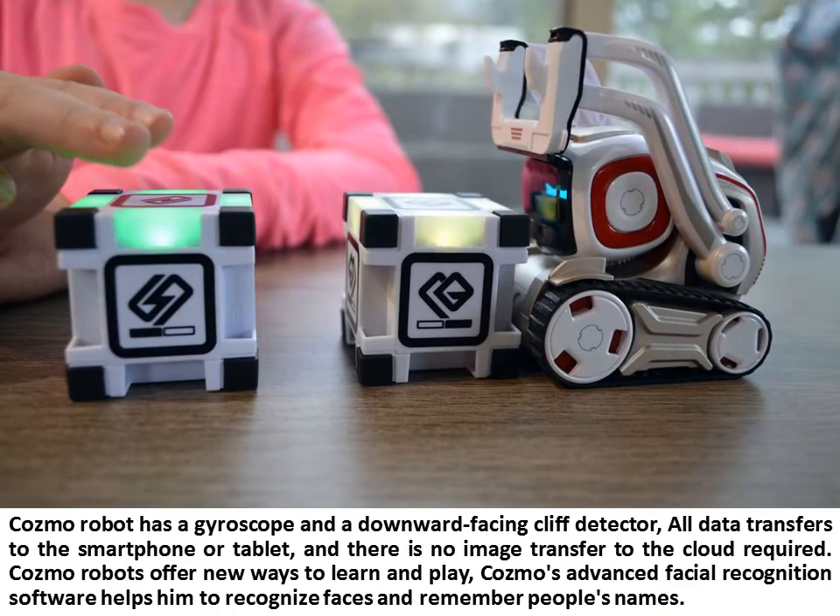Cosmo Robot has a gyroscope and a downward-facing cliff detector. All data transfers to the smartphone or tablet, and there is no image transferred to the cloud required. Cosmo Robots offer new ways to learn and play, and Cosmo's advanced facial recognition software helps him to recognize faces and remember people's names.